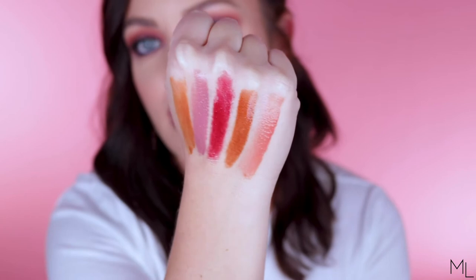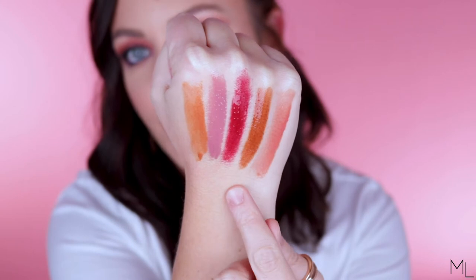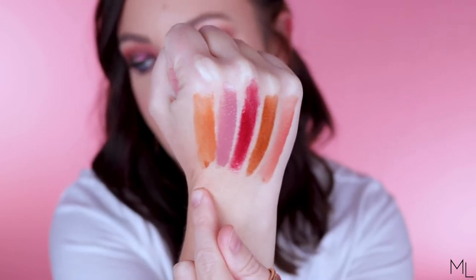Let's go ahead and get into the swatches. I'm going to swatch these on my hand first and then we'll get into the lip swatches and final thoughts. So here are all five of the gloss bomb creams swatched. Starting with Fenty Glow, then Cookie Jar, Fruit Snacks, Mauve Vibes, and Honey Waffles.